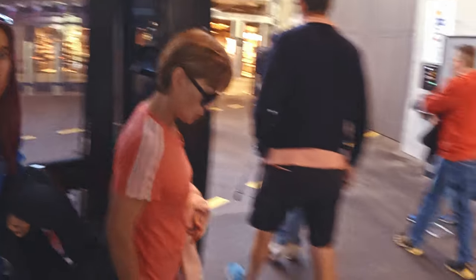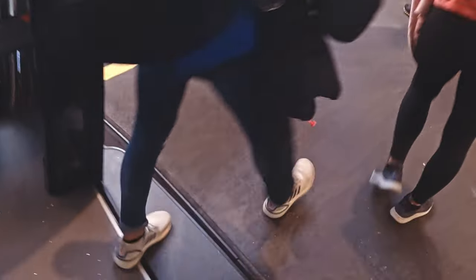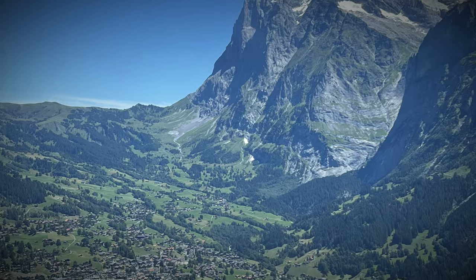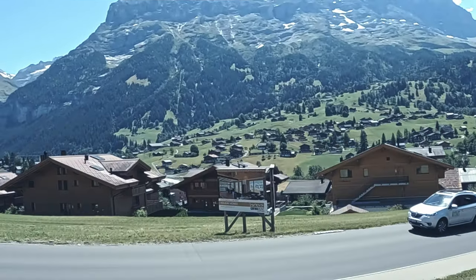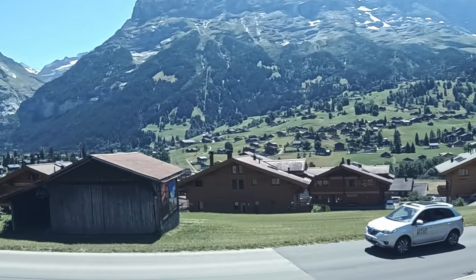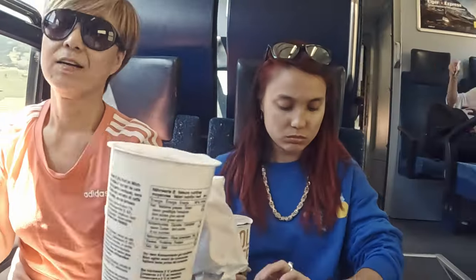We finally made it back to the bottom. Next stop: Wengen. We jumped on the train to Wengen.